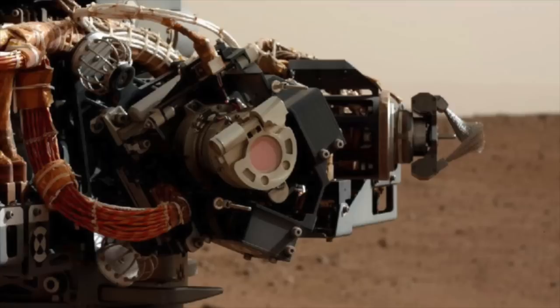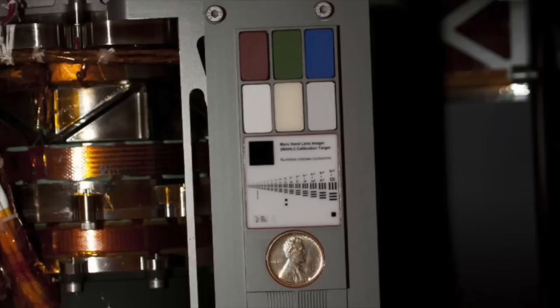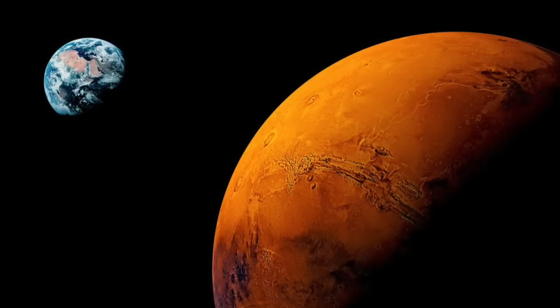This particular 1909 VDB penny was actually sent into space — it was sent to Mars to help NASA's Curiosity rover explore the surface of the red planet. The total cost of the rover mission was a whopping 2.5 billion dollars. If we calculate the actual cost it took to send that 2.5-gram penny into space, it comes out to about $7,000.